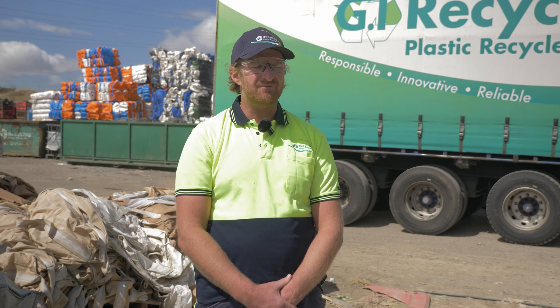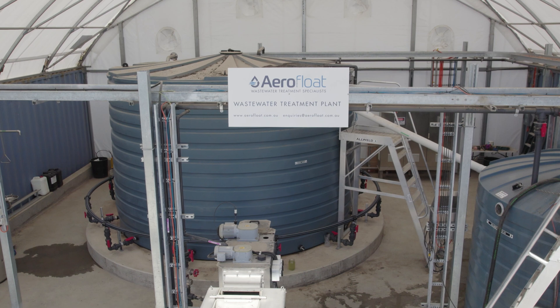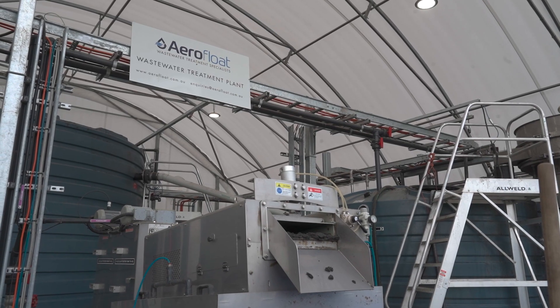I certainly recommend Aeroflow. I know other people in the industry who have used Aeroflow before and have had great results, and so far we have as well — we couldn't recommend them highly enough.